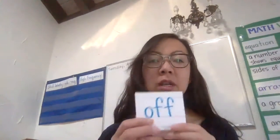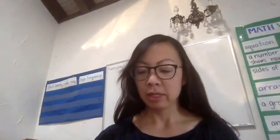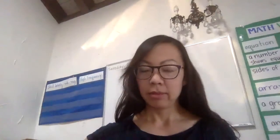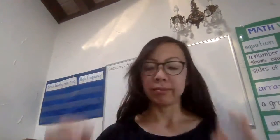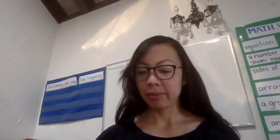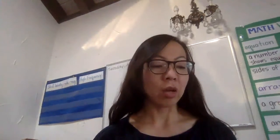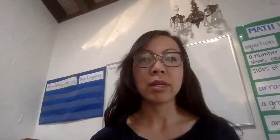Let's practice our sight words today. Off — O-F-F. Spell — S-P-E-L-L. Air — A-I-R. Play — P-L-A-Y. Change — C-H-A-N-G-E. Remember, we're going to be practicing sight words each day. Those are important for us to be strong readers and spellers.